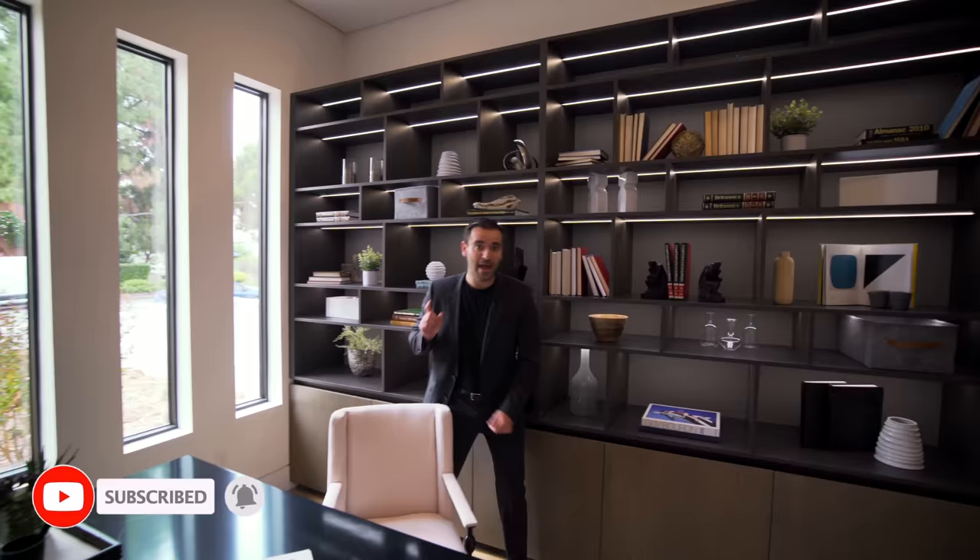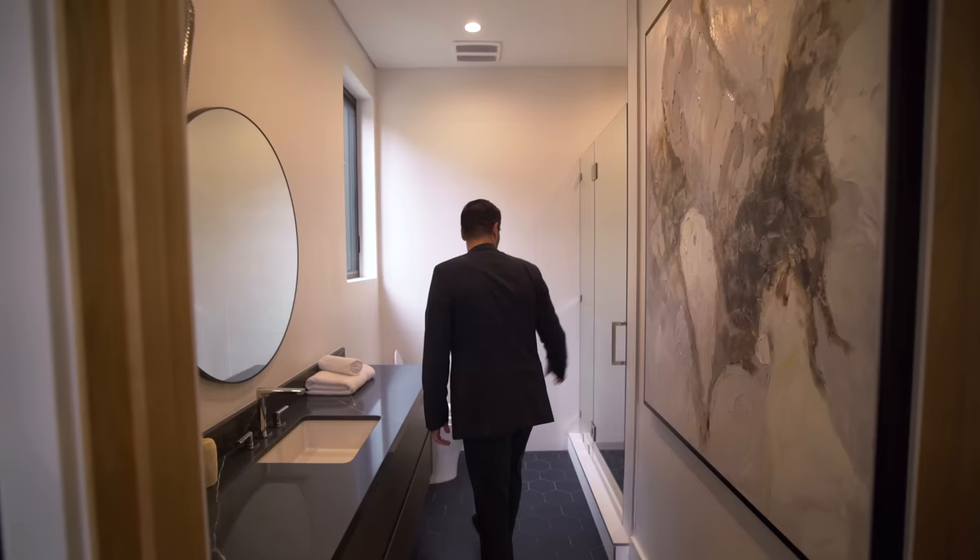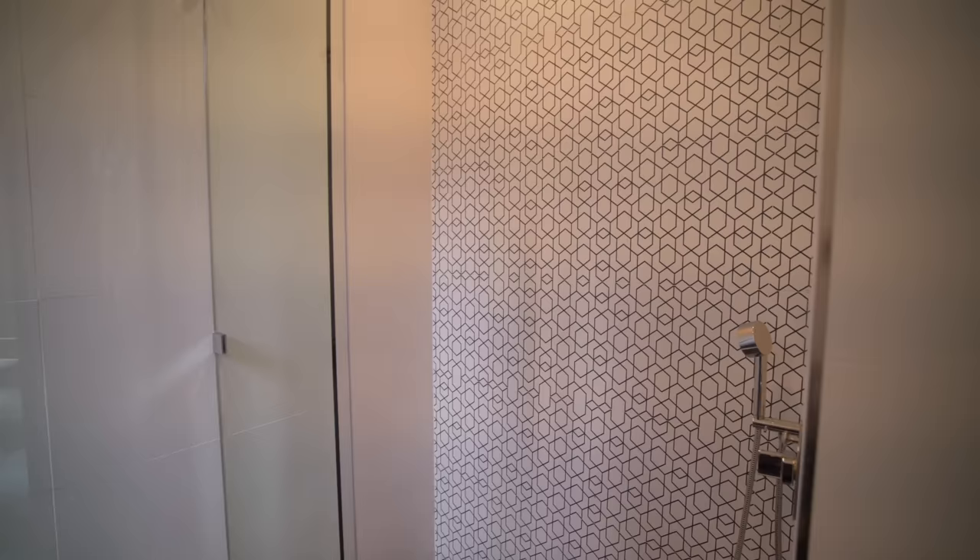This office has its own full bathroom. We have hexagon floors, a floating vanity set up, and a walk-in shower using the same hexagon tiles — I like the pattern on the tile as well. Now let's go back to the hallway and continue our tour.